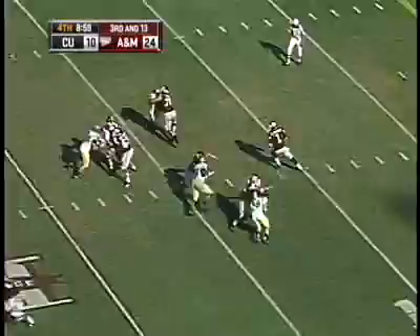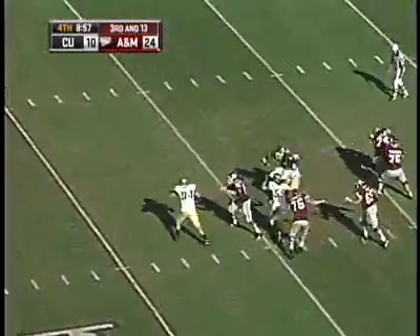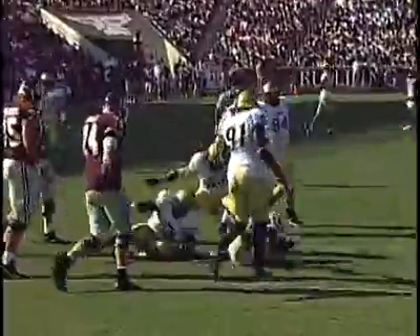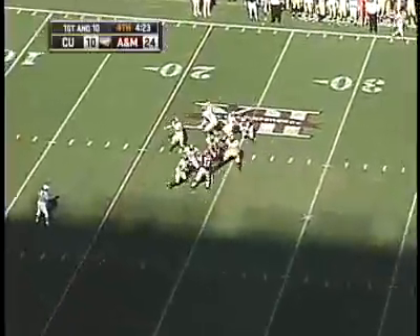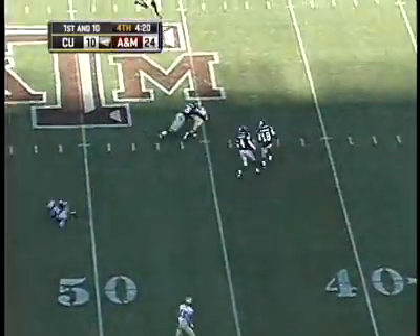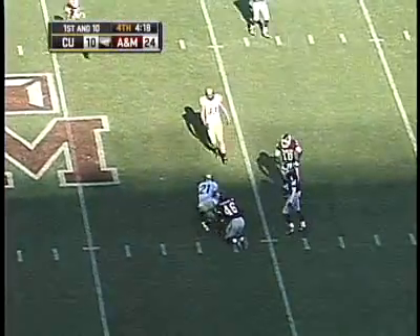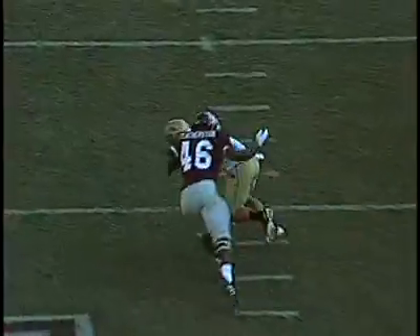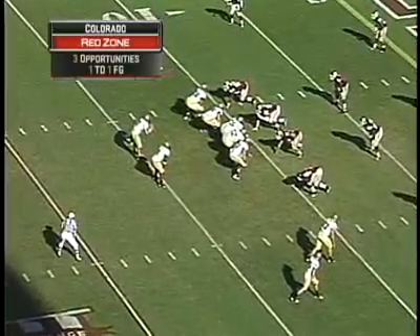Hippolite would add another sack early in the fourth to keep the Buffaloes' comeback hopes alive and keep Texas A&M out of the end zone. Late in the fourth, with the Buffs still down 24-10, Tyler Hansen hits Scotty McKnight for 29 yards on first down to cross midfield and set the table for a 10-yard scoring run by Sumler.